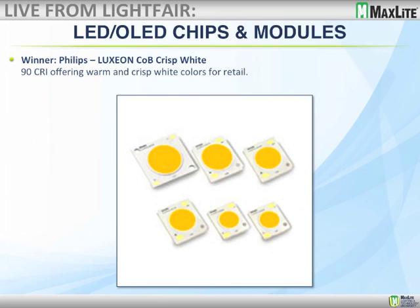The first product category at the LightFair Innovation Awards was LED and OLED chips and modules. The top three runner-ups: a very interesting product by American Bright — a 10-watt high-powered chip-on-board module that runs direct off 120 volts. The next was a product by Lumentex, a color-tuning LED module ranging from 1,650 lumens up to 6,000K. The winner was the Lexion COB Crisp White — a 90 CRI chip designed for retail applications where white linens might look yellowish, offering very warm saturation for crisp white colors. Very excited to see what MaxLite and others build around it.